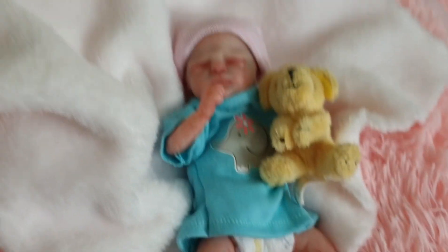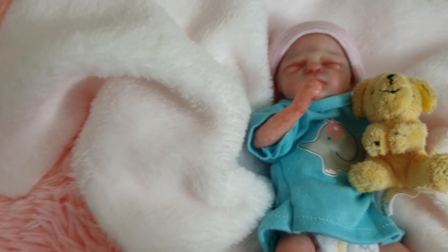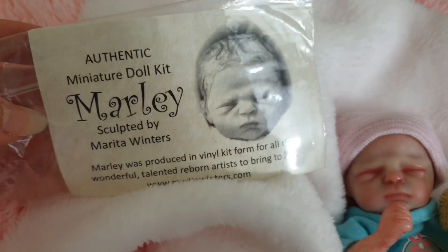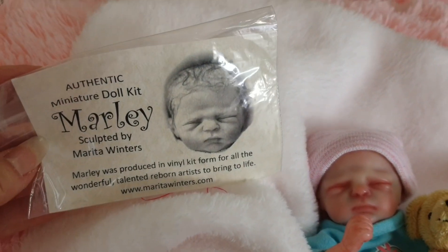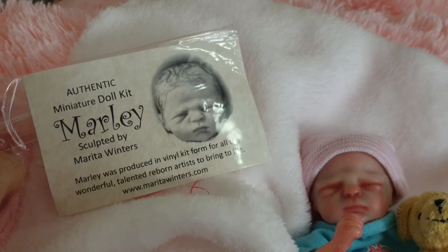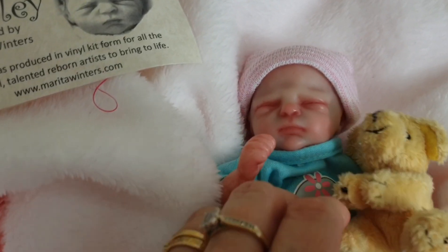She's just adorable. For those who want to know what kit she is, let's get the C-O-A. She is the Marley Kit by Marita Winters. Now everyone knows Marita Winters is one of my ultra favorite sculptors, and she's just so beautiful. I really love her.